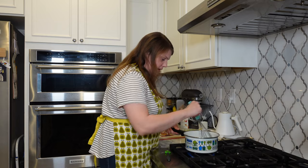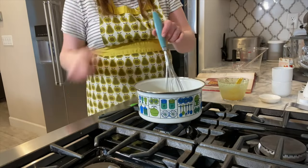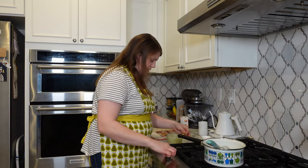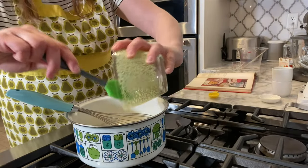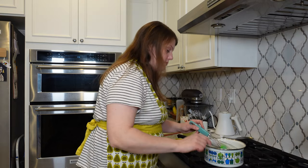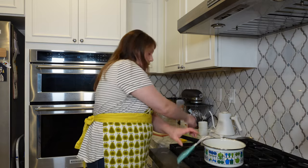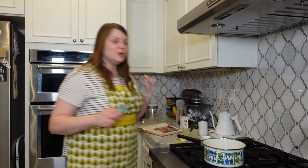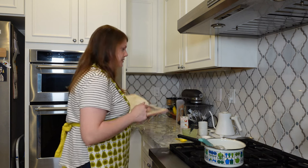Once the mixture gets thickened and smooth, remove it from the heat and stir in the gelatin until melted. Then chill until it starts to set. I'm going to transfer this to a bowl and stick it in the fridge.